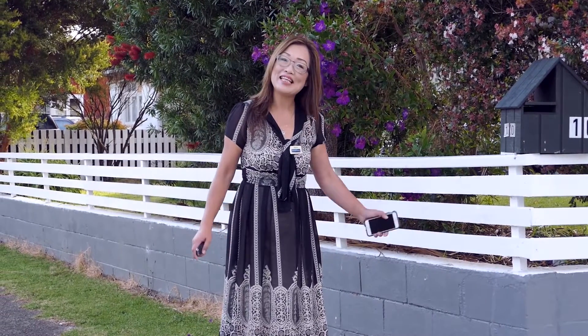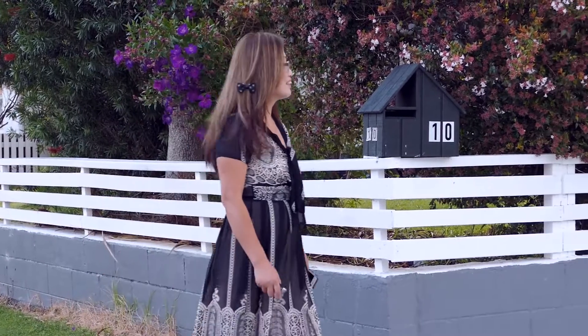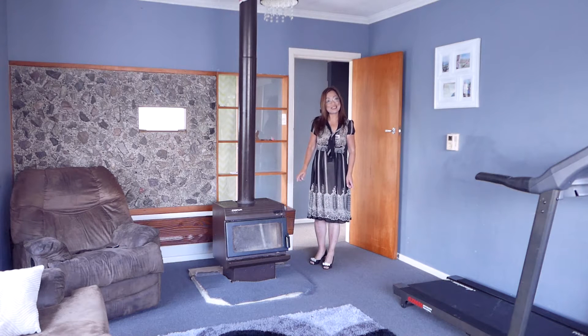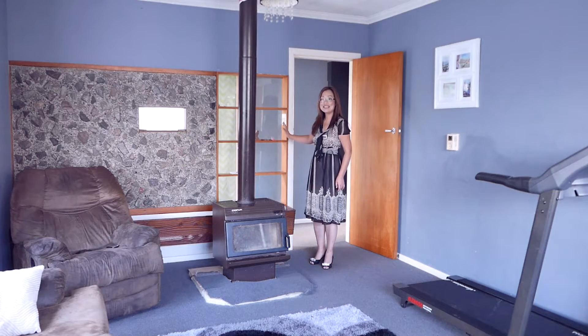This is number 10 Oxford Road, a new revised home. Let me show you inside. It's nice and cozy with nice facilities. Fireplace, open the entrance.